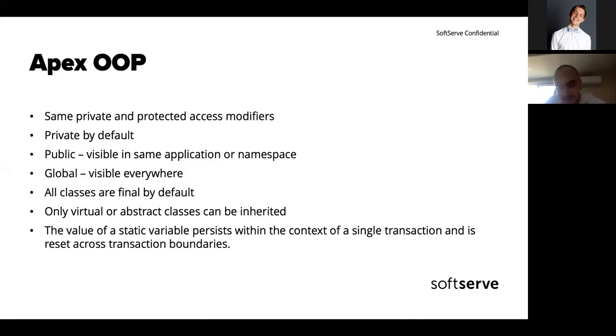One important thing: static variables work differently than in Java, C#, or Python. They persist within the context of a single transaction. If you have a button that populates a value into a static variable, it will repopulate every time you click it. Static variables live only for one execution — one transaction.